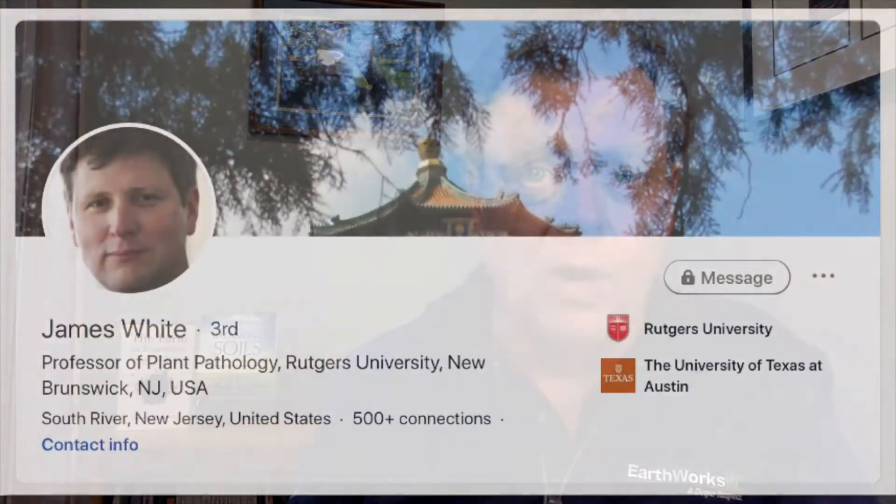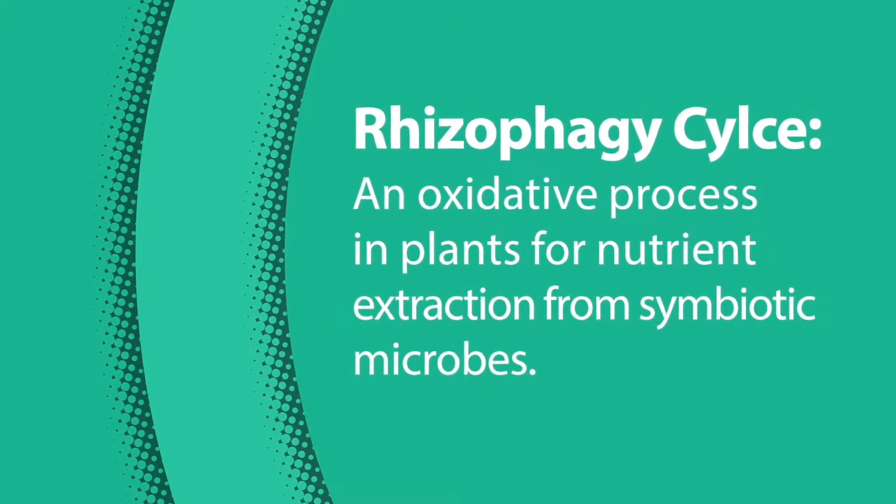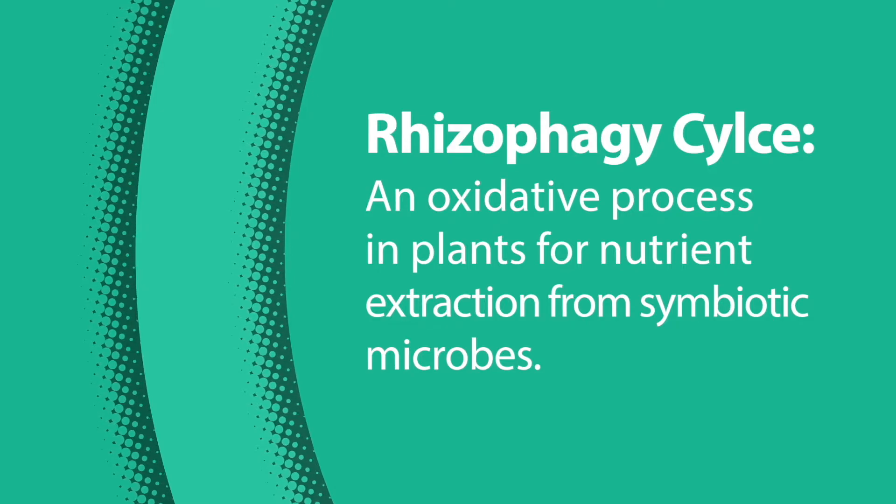One of the more fascinating things that we've learned in recent research, done by many researchers including Dr. White at Rutgers, is the concept of the rhizophagy cycle. The rhizophagy cycle is described as a cycle of oxidative process in plants for nutrient extraction from symbiotic microbes. What that means is that the plant actually takes living microbes into the root system and extracts nutrients off of the back of that microbe.